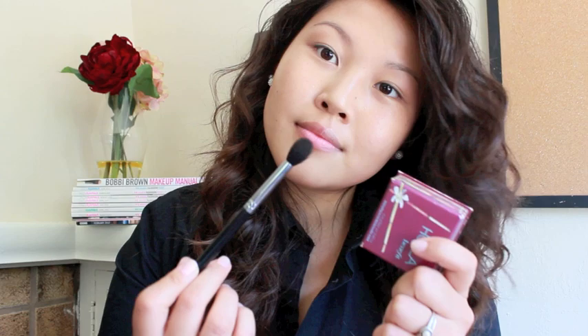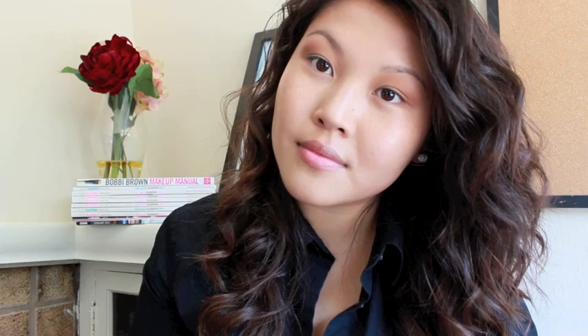Now on to the eyes. Using a fluffy eyeshadow brush and a matte bronzer, contour your eyes by applying the product to the hollows of your eyelid. This will make your eyes look bigger. Then using the same brush and a dark brown eyeshadow, apply the color to your crease to help define your eyes and give them dimension.